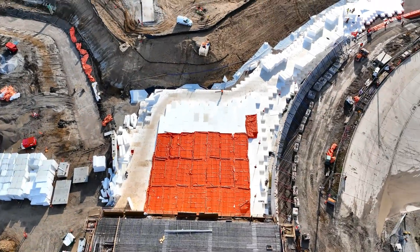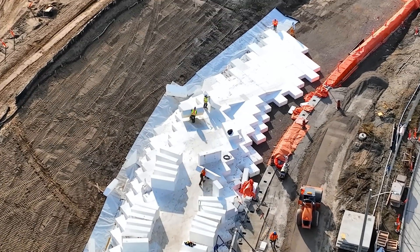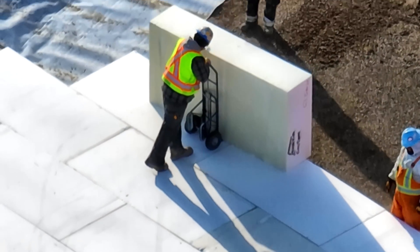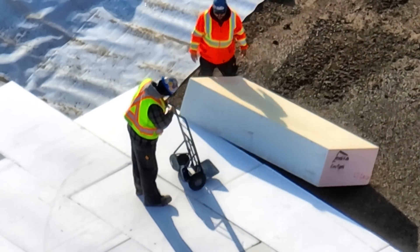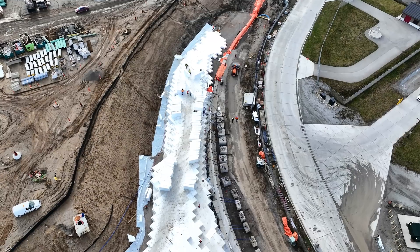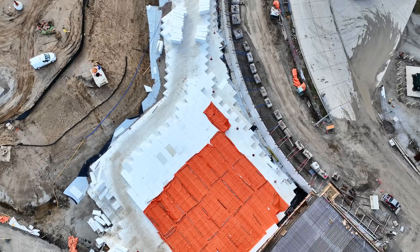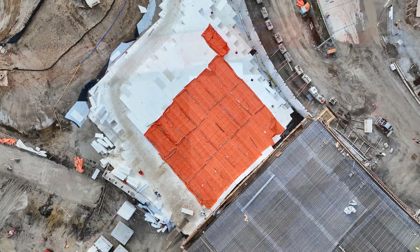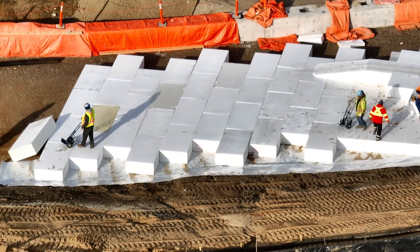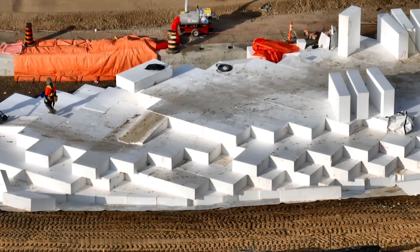Watching as the construction progresses is a learning experience. Here's a question: how many tons of Styrofoam, or expanded polyethylene EPS blocks, are being used in the construction of the Gordie Howe Bridge project? Looks light, but there is a lot of it. The use of EPS blocks in bridge construction has been proven effective in colder areas of the United States and Canada. Additionally, EPS blocks are cost effective, easy to shape, and resistant to harsh natural conditions, making them a favorable choice for bridge construction.